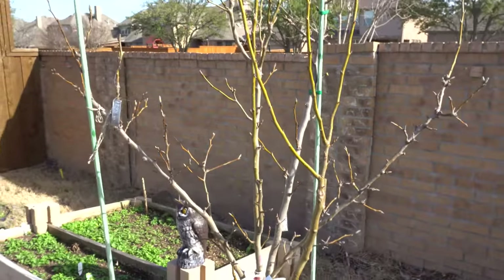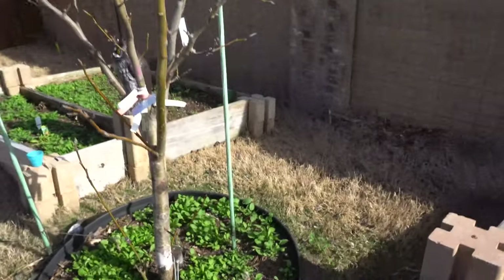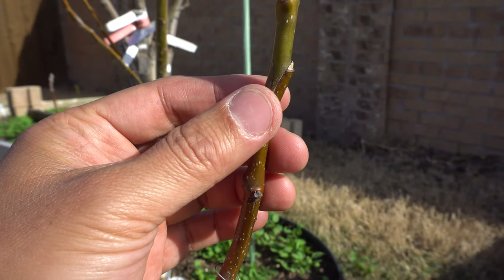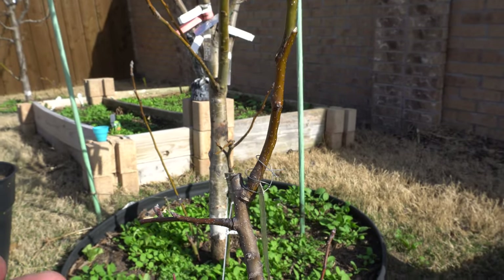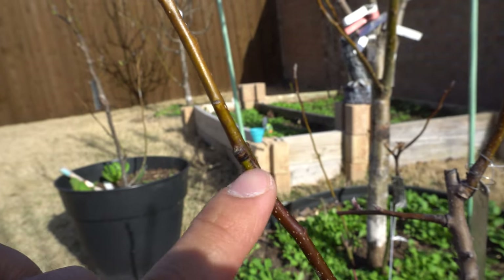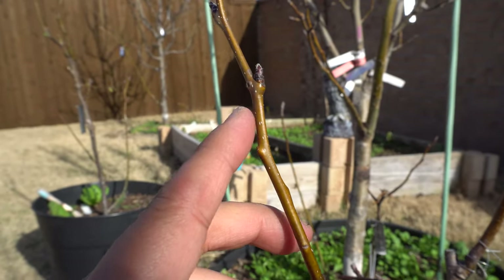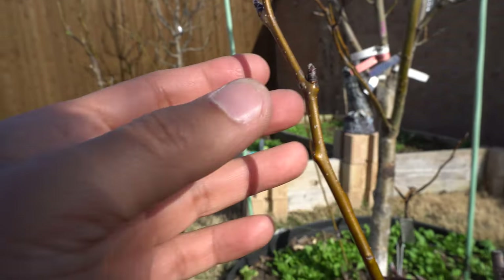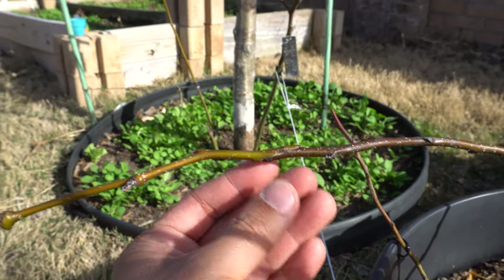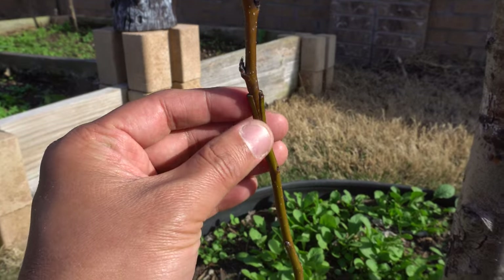I'm starting to take off the covering for the grafts. Look at that — this one took, and this one here looks good too — it's healing nicely, no dark area, so that graft took. The buds are starting to swell up, which is a good sign. Here's another one that took, and these here also took nicely.